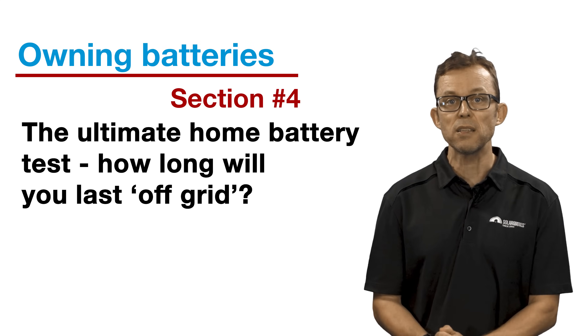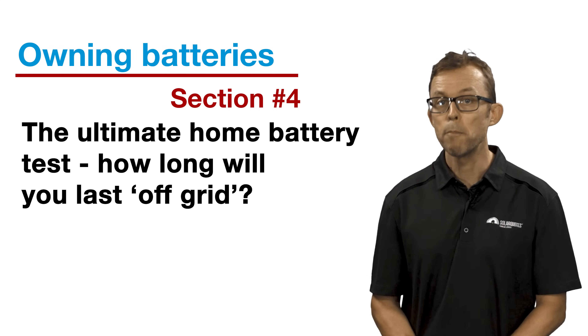Section four: the ultimate home battery test — how long will you last off the grid? Batteries are expensive, so you want to make sure you're getting what you paid for. When it comes to blackout protection, you don't need to wait for a tree to take out your power lines to see if your battery will perform as expected — you can simulate blackout conditions yourself. First, do not attempt this if you are at all uncomfortable with touching your switchboard; your installer should be able to come over and show this to you. It's important to do this during the daytime when your home battery system has ample charge — there's no point attempting this at 10 PM when it's flat. Go to your switchboard and turn off the main switch, sometimes called grid supply. Now your home is physically disconnected from the grid.